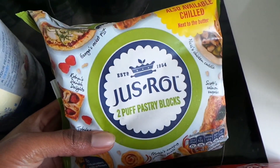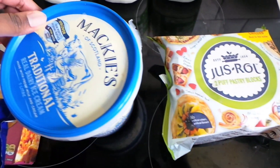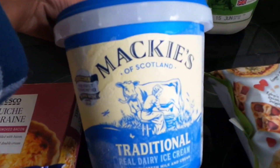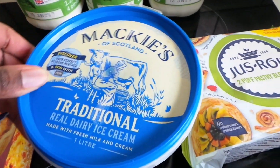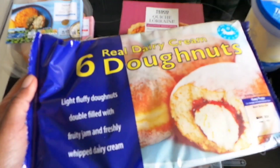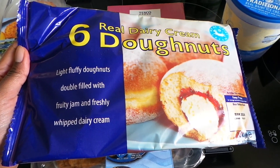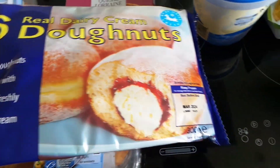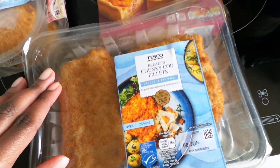I bought some puff pastry blocks — they're always good to have around. And then I got some Mackie's ice cream; I haven't had this or seen this since I was a child, so it's nice to see. It will be nice to eat with a sticky toffee pudding that I intend to make soon. This is a new item to me but it had really good reviews, and that's why I bought it — they live in the freezer, maybe I'll do a review.